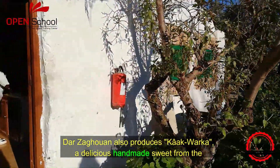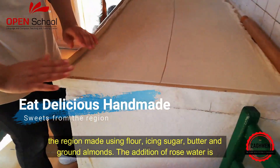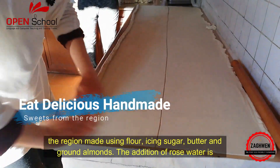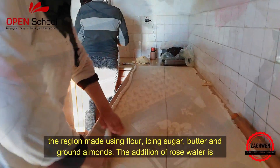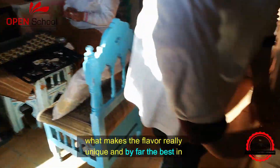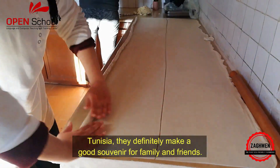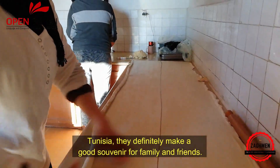Tarzaghouin also produces kakwarga — a delicious handmade sweet from the region made using flour, icing sugar, butter and ground almonds. The addition of rose water is what makes the flavour really unique and by far the best in Tunisia. They definitely make a good souvenir for family and friends.